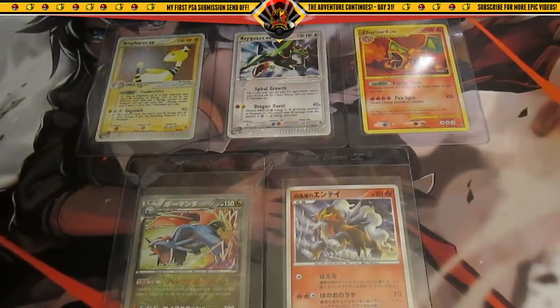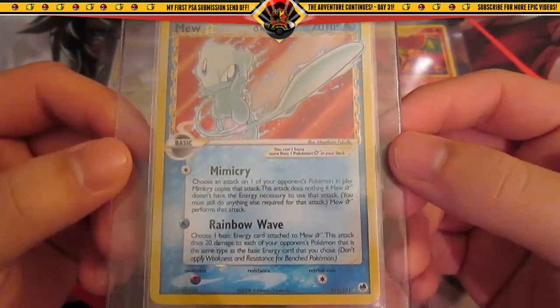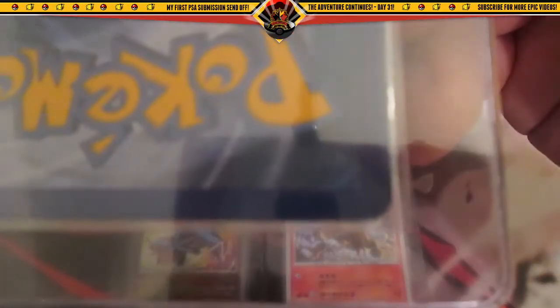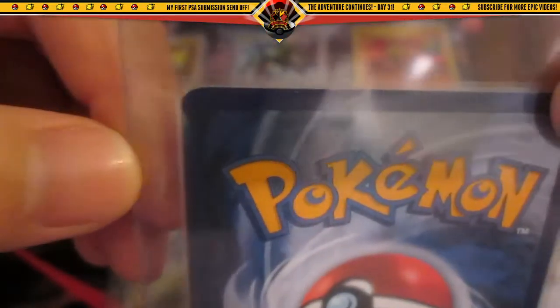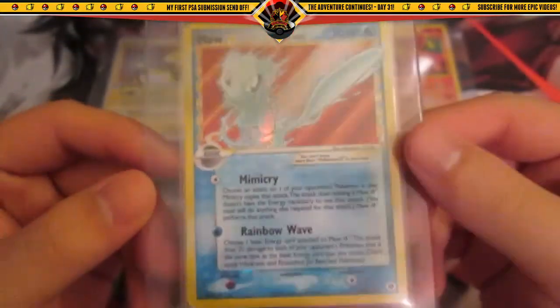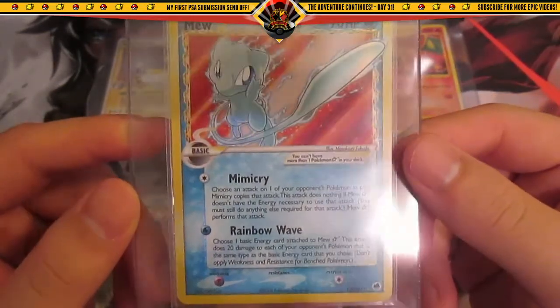The last card is actually one I'm debating whether to send or not. It's a gold star from EX Dragon Frontiers — freaking awesome card. The front looks amazing, but the back I'm not too sure about. There is very minor whiting, as you can kind of see right here. I don't know, I might just keep this card or I might send it off and see what it gets. I'm guessing probably an 8.